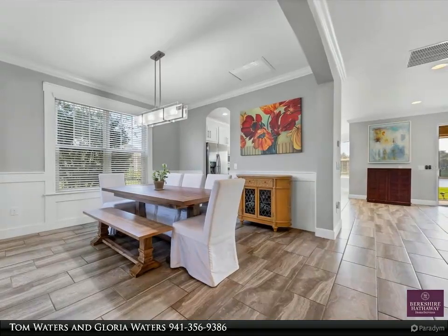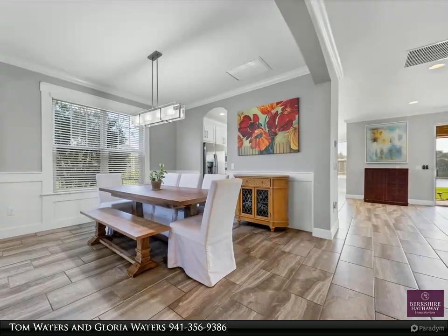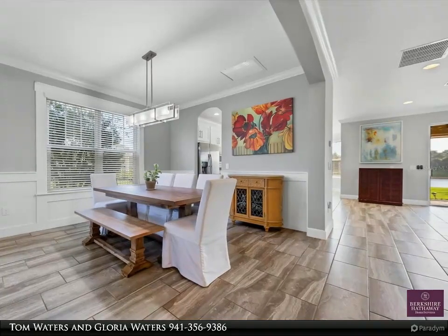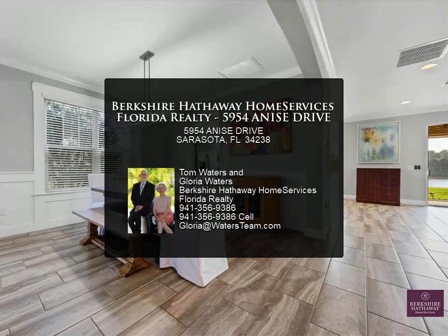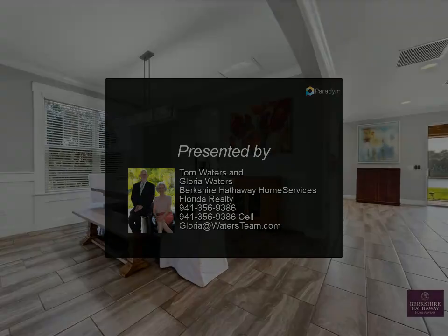Other educational options include the Ringling College of Art and Design, New College of Florida, University of South Florida Sarasota-Manatee Campus, and State College of Florida Manatee-Sarasota. Just minutes away from the UTC Mall, St. Armand's Circle shops, Costco, Legacy Trail, Siesta Beach, Oscar Scherer Park, and golf courses.